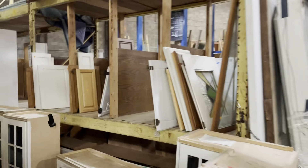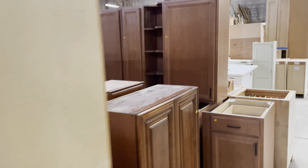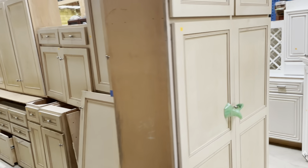We also have a section of single cabinets sold by the piece, cabinet doors — including one with stained glass, which is really cool — and countertops. We have countertops indoors and also stone countertops out in our courtyard.